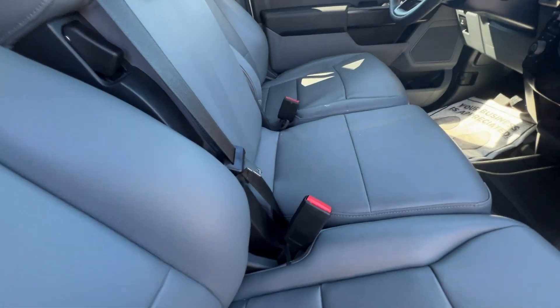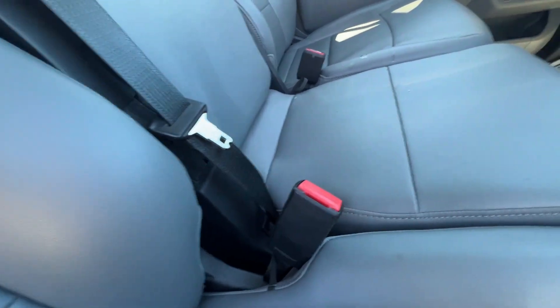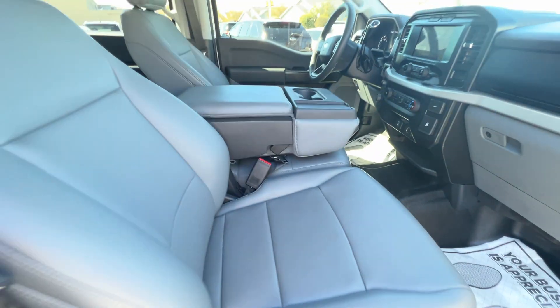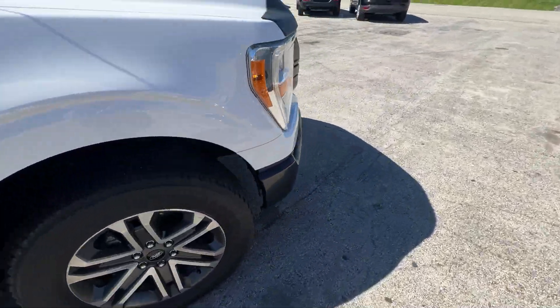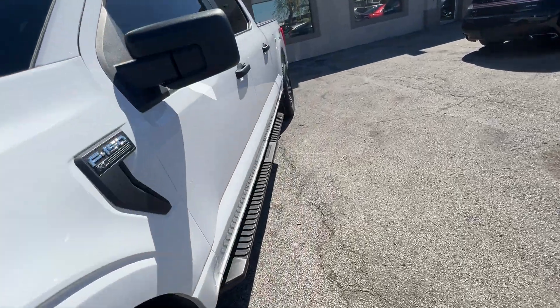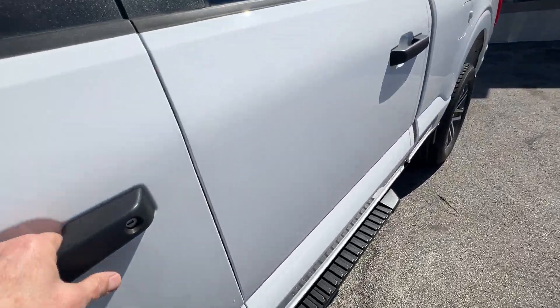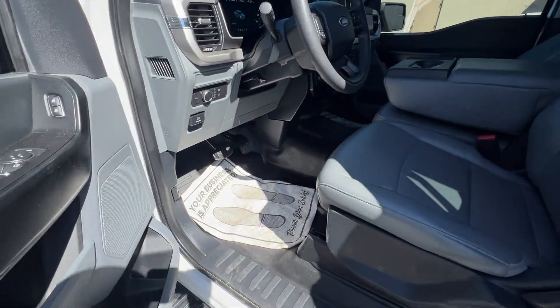It's got a center armrest that folds down. Coming around the front of the vehicle — it's got a rear backup camera and rear backup system alarm. It's got the 3.55 locking rear axle, shift-in-the-fly four-wheel drive.